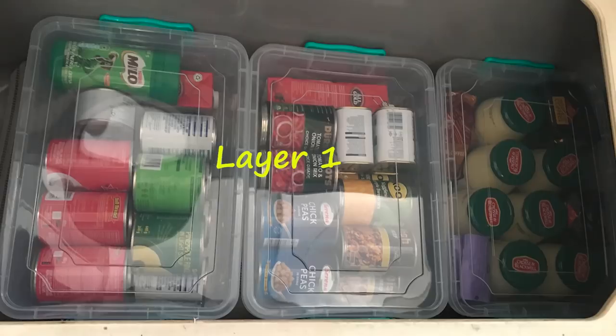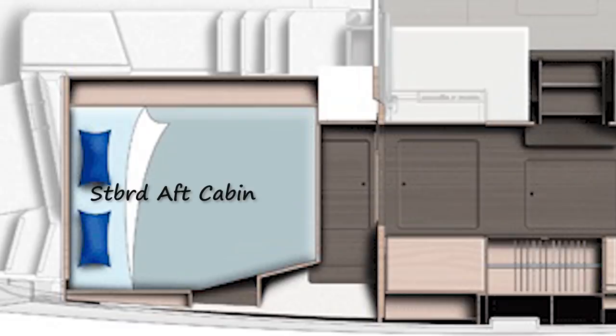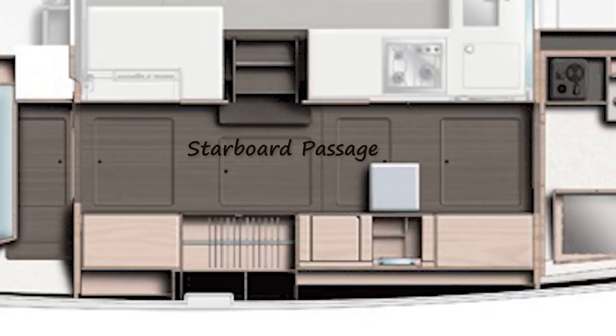There's layer number one and then layer number two — you simply lift one up to get to the other; very simple. The starboard aft cabin is the same as the port aft cabin: fuel tanks under the bed, single mattress. Moving on to the starboard passage, there are also four underfloor storage bins but they are quite a bit wider than on the port side, so nice big openings.